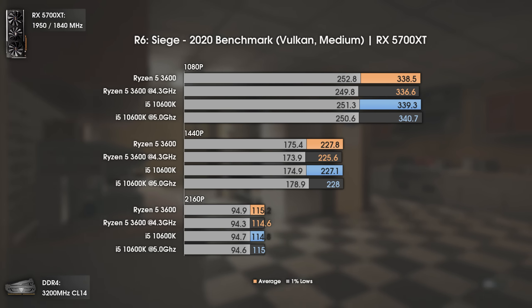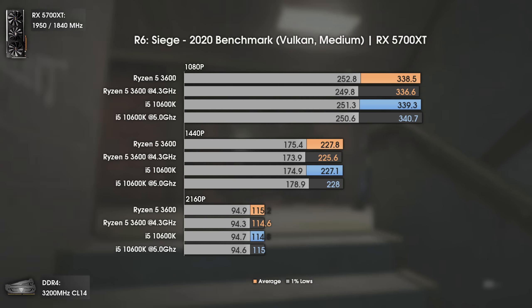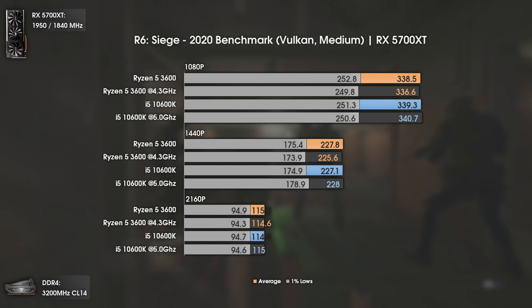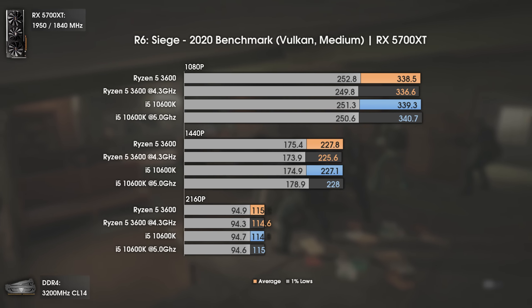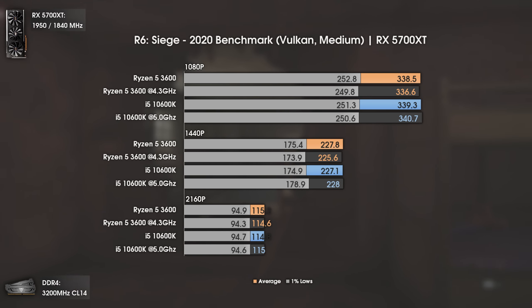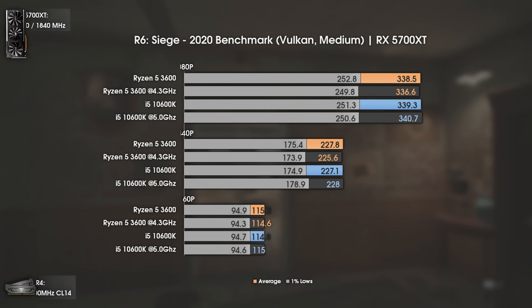Next is the heavily played Rainbow Six Siege. I was expecting the i5 10600K to make a difference here, but we were already above 300 fps and the game was still maxing out the GPU side first. In the side-by-side comparison, the i5 gets a bit ahead, but by the end of the benchmark the Ryzen 5 catches up, balancing the results. Overall, excellent results for both CPUs.